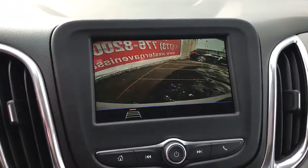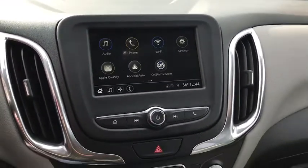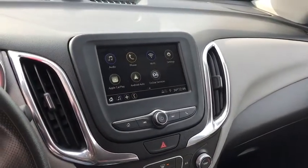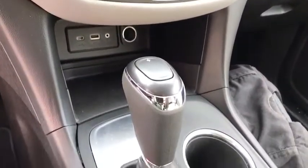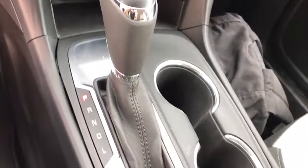Compass, security system, trip computer, rear window defroster, tachometer, panic alarm, overhead console, remote keyless entry, brake assist, rear window wiper, driver vanity mirror, power driver's seat.